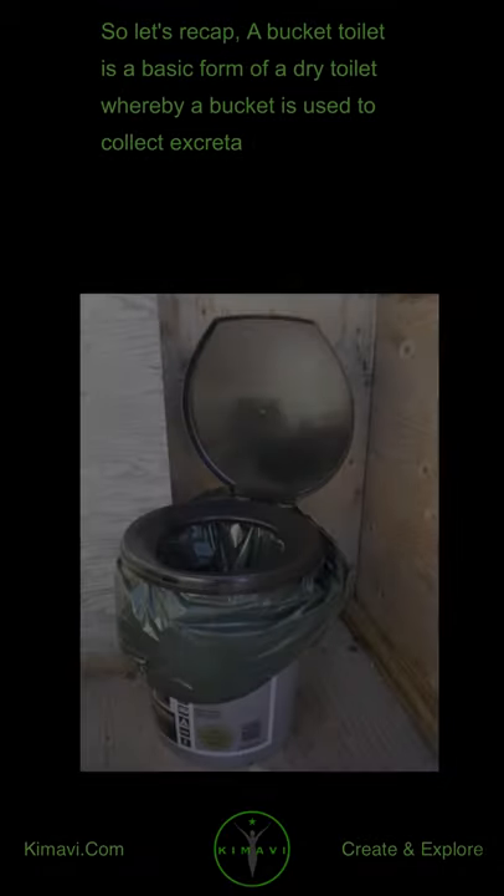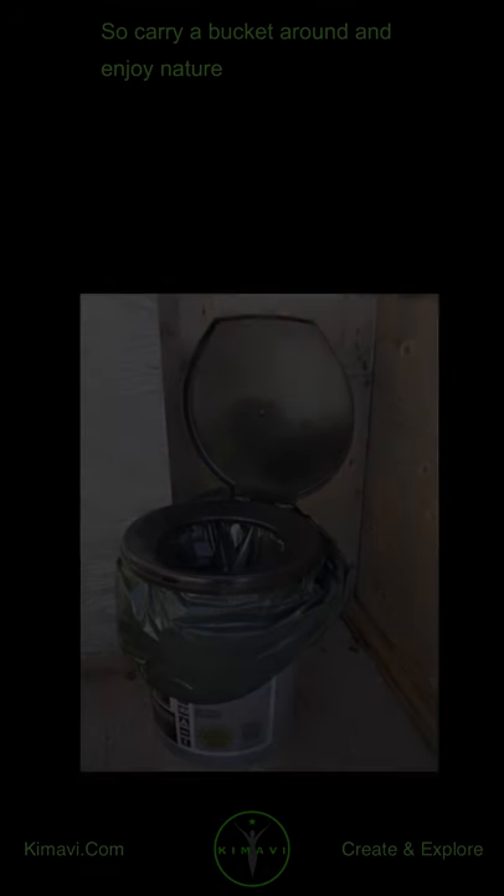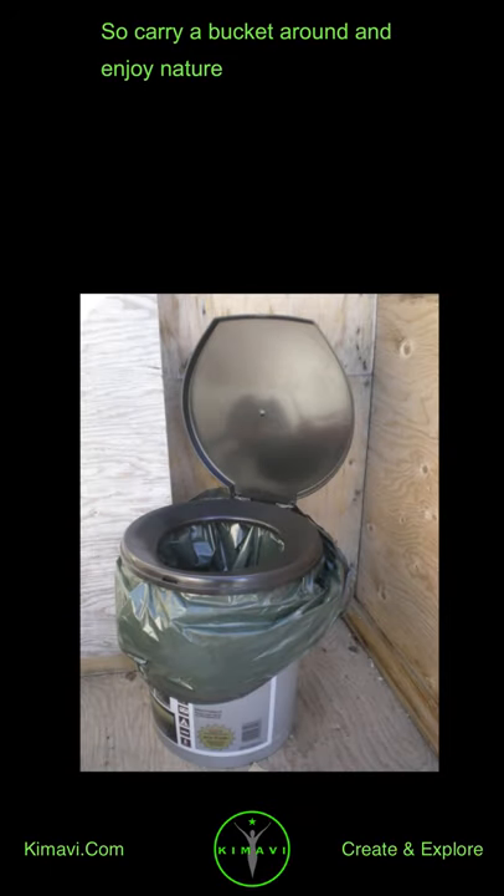So let's recap. A bucket toilet is a basic form of a dry toilet whereby a bucket is used to collect excreta. So carry a bucket around and enjoy nature.